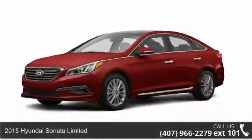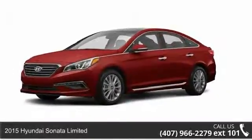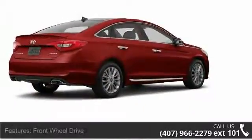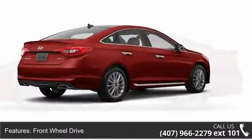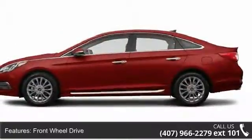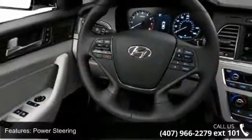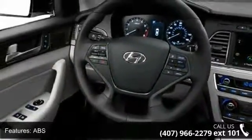Presenting the 2015 Hyundai Sonata Limited. If you are looking for a first-rate auto, this one could be yours today. Some of the top features included with this vehicle are remote trunk release, front-head airbag, passenger vanity mirror, AM-FM stereo, brake assist, auxiliary audio input, and integrated turn signal mirrors.